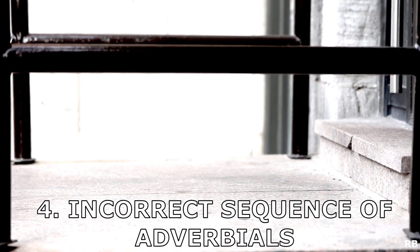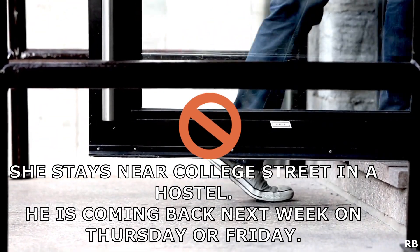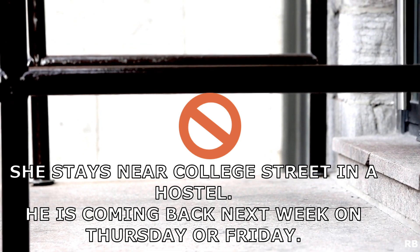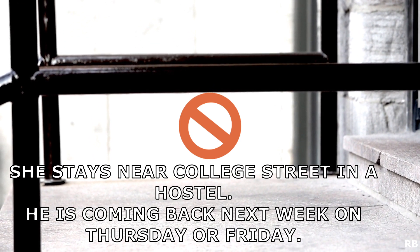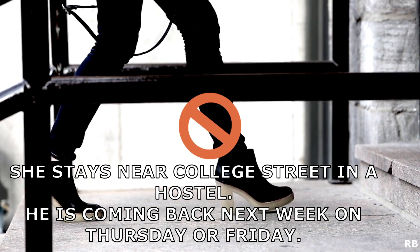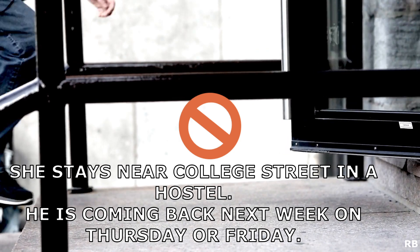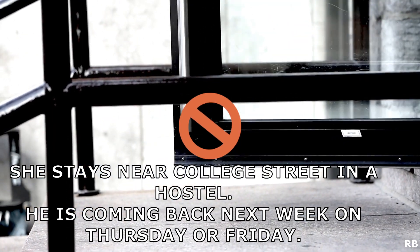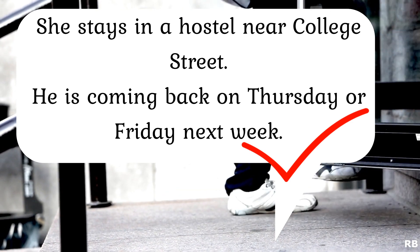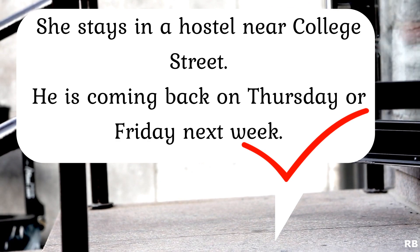Next up, incorrect sequence of adverbials of the same type. Have a look at the following sentences: 'She stays near College Street in a hostel.' 'He is coming back next week on Thursday or Friday.' These sentences are grammatically inaccurate because whenever there are two adverbials of the same type — for example, place plus place — the one which defines the other goes last. So, where is the hostel? Near College Street. Thus those sentences should be rewritten as: 'She stays in a hostel near College Street.' And Thursday or Friday of which week? Next week. So: 'He is coming back on Thursday or Friday next week.'